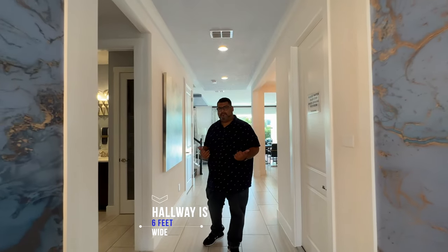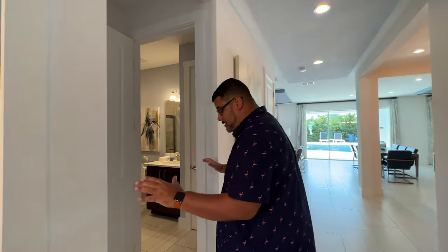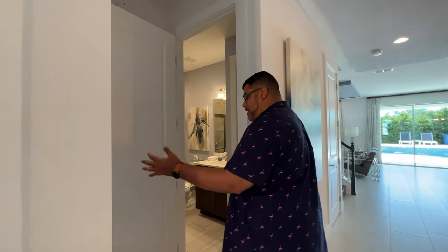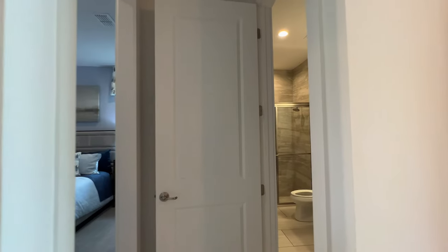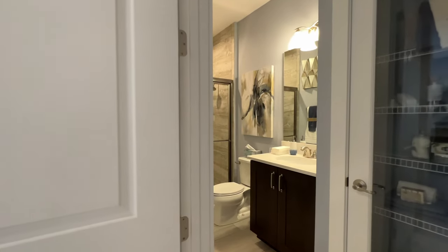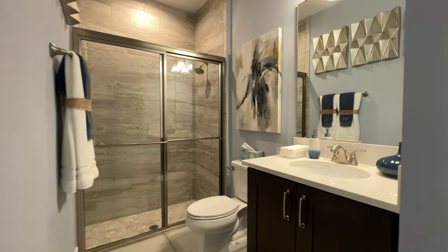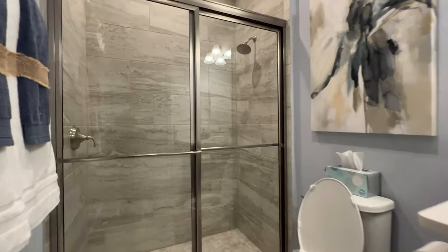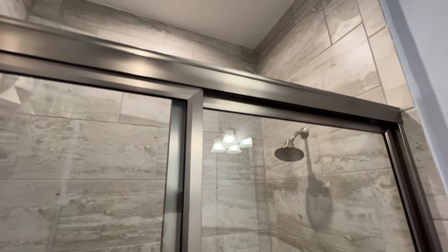So as we get to this juncture of the home, we have a bedroom and a bathroom here. I'm going to let you guys go ahead and I'll describe the bathroom. We have the vanity, linen closet, and we have the walk-in shower with tile all the way up to the ceiling. That's done right, very nice.